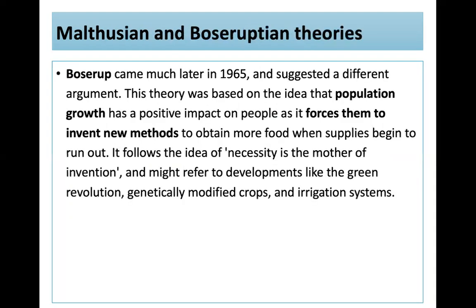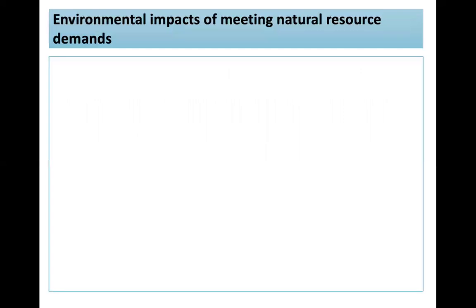Boserup, in 1965, suggested a different argument. Her theory is based on the idea that population growth has a positive impact, as it forces people to invent new methods to obtain more food when supplies run out — a technological fix. It follows the idea that necessity is the mother of invention, and might refer to developments like the Green Revolution, genetically modified crops, and irrigation systems.